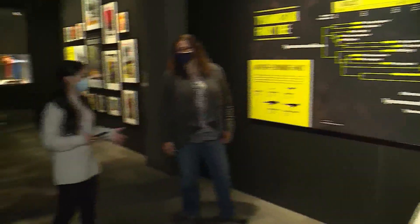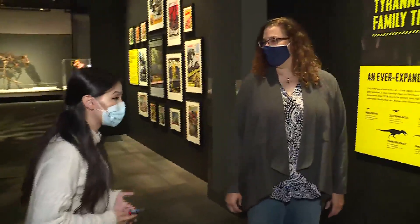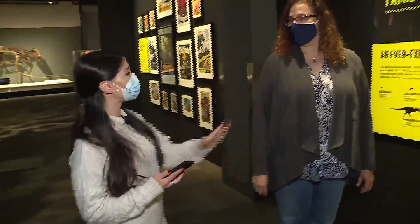We were talking earlier about how this exhibit aims to help people unlearn what they think they know about the T-Rex, and you've got an interesting kind of timeline here that really helps put that in perspective. Will you explain that?